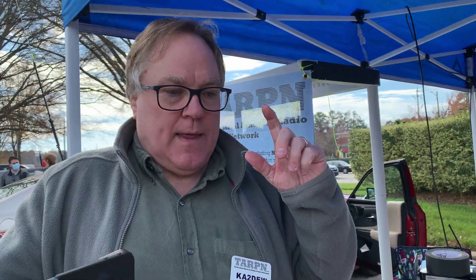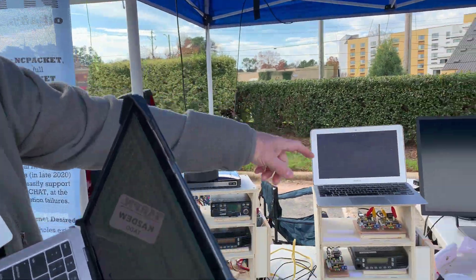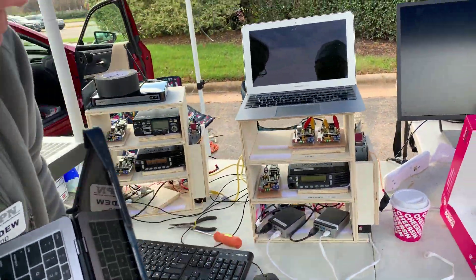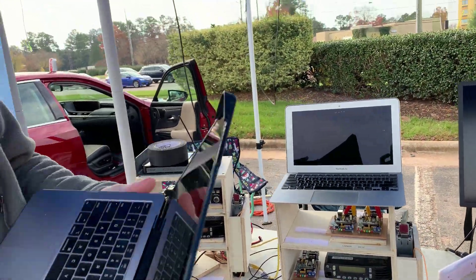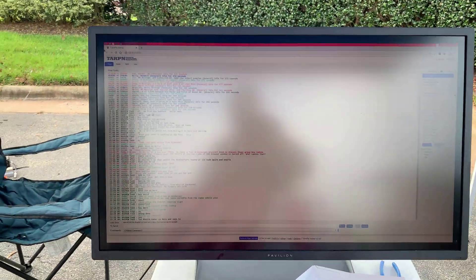On the little computer we have a web server and a program written by NC4FG, Finn, who lives in Raleigh — that's what creates the user interface. It's just sitting in a web browser. It shows up on multiple screens at once if you want. Basically anything that has a web browser can connect to your Raspberry Pi over your local network.